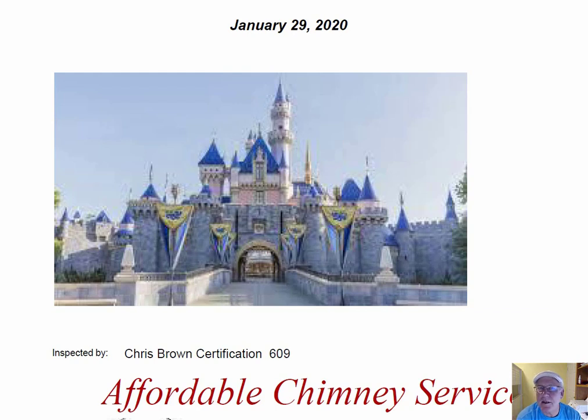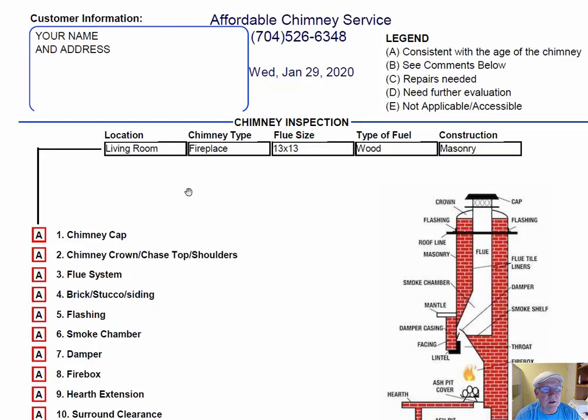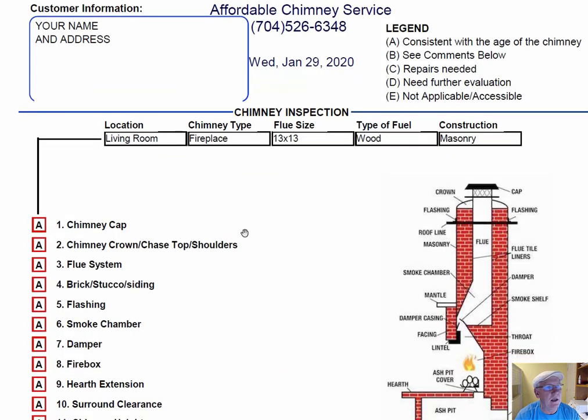I was out at your castle today inspecting your chimney, and I want to take a minute and go over this inspection report so you'll know how it reads out. Your name and address would be on the left hand side. The right hand side is the legend. Each one of these initials pertains to something: A is consistent with the age of the chimney, B is comments below, C is repair needed, D is need further evaluation, or E is not applicable.